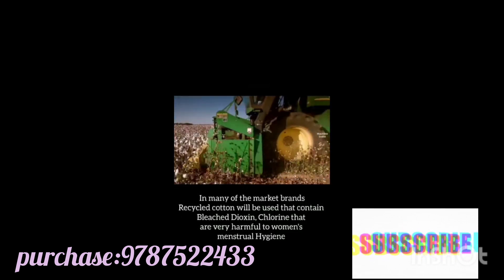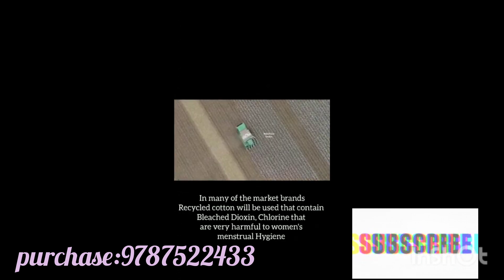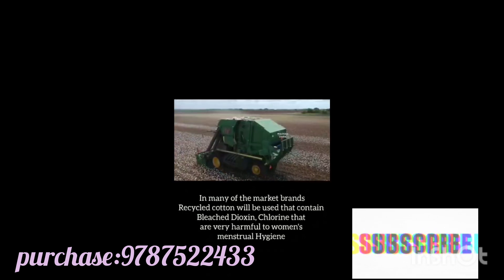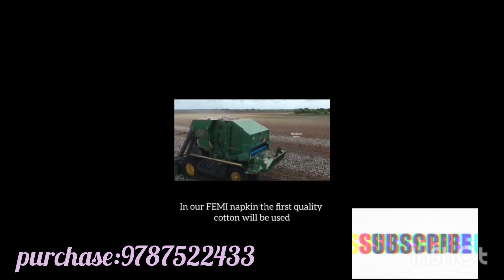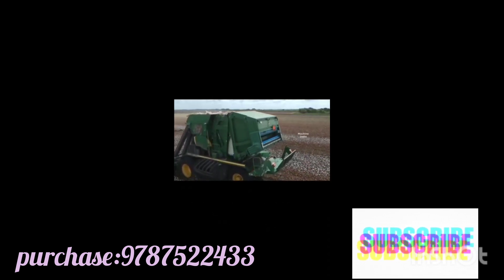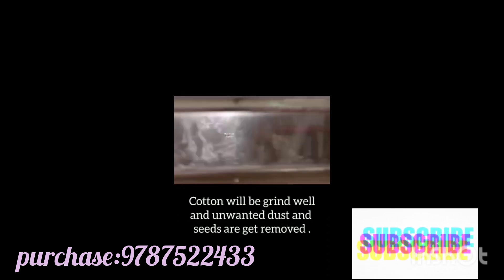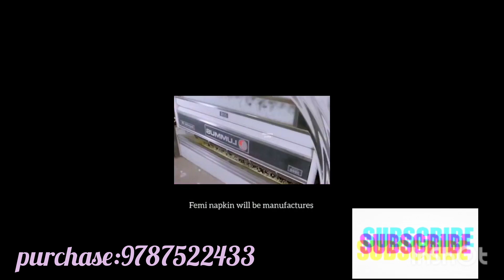In Femi Anion sanitary napkins, pure cotton is used. In many market brands, recycled cotton is used that contains bleach, dioxin, and chlorine — substances that are very harmful to women's menstrual hygiene. In our Femi napkin, only first-quality cotton is used. The cotton is ground well, and unwanted dust and seeds are removed.